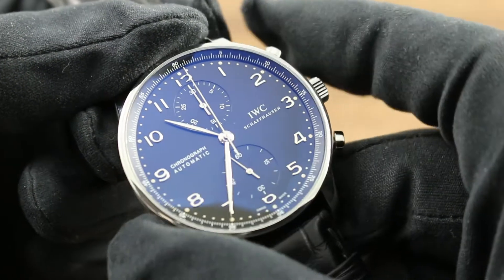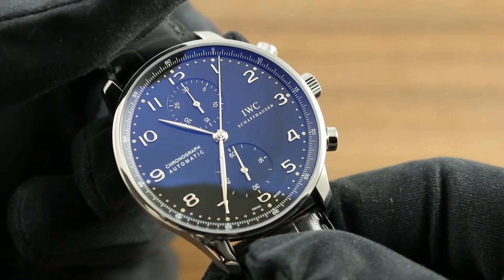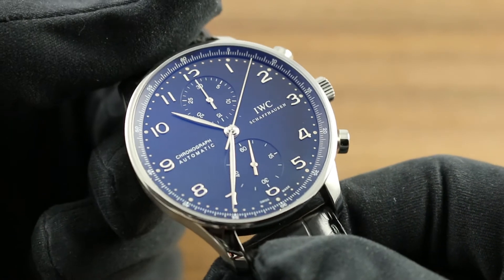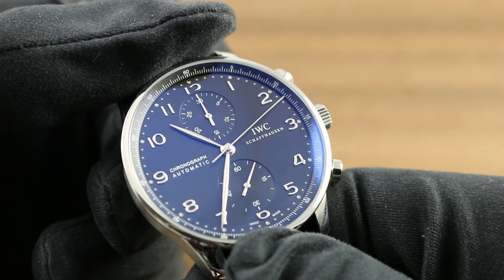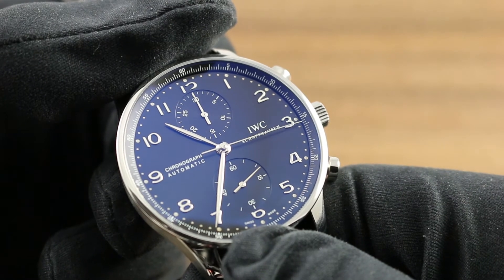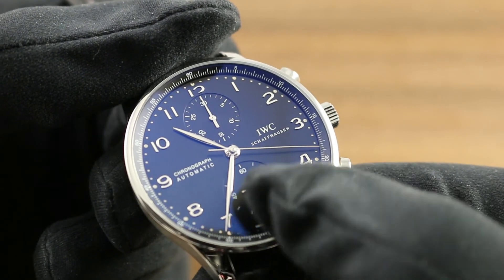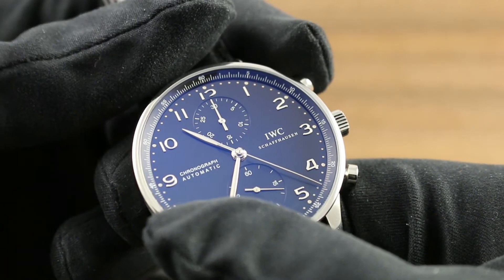When the watch is started, it reads chronograph seconds at center, chronograph minutes at 12 o'clock. The watch has beautiful vertical as well as bilateral symmetry, with all of the indications of the watch running from 12 to 6 across a vertical axis. The IWC Schaffhausen marquee is beautifully balanced by the notation of the automatic chronograph at 9 o'clock.